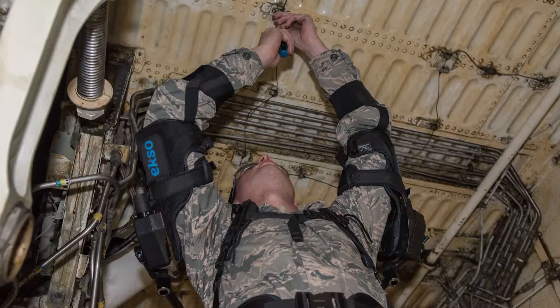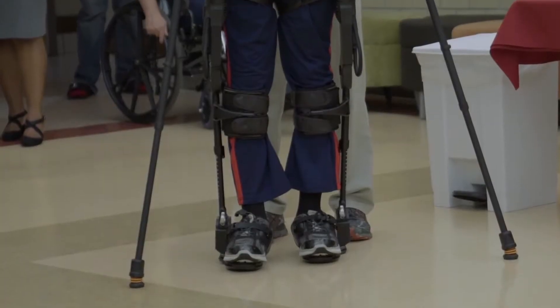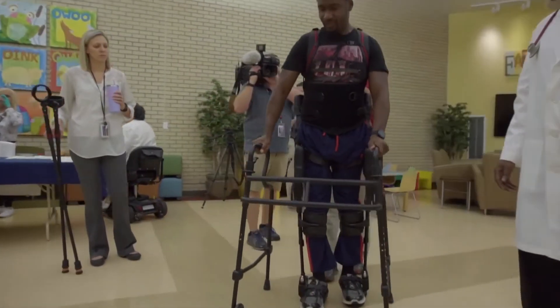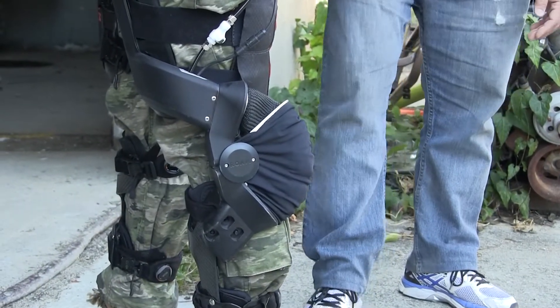Exoskeletons in general are best described as wearable robotics that help you move. Most conventional exoskeletons are designed using motors at the joints to help apply torque to assist your motion. The uniqueness of our technology is that we are using very lightweight materials and pneumatic power. Conventional exoskeletons tended to have been very expensive and very heavy.